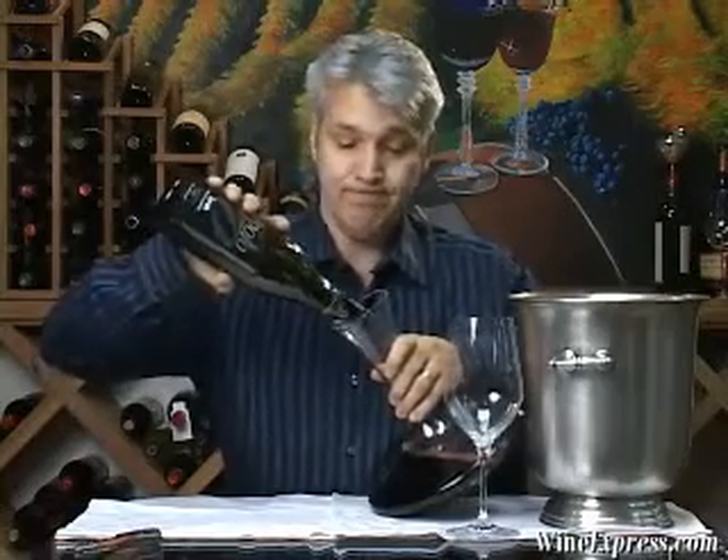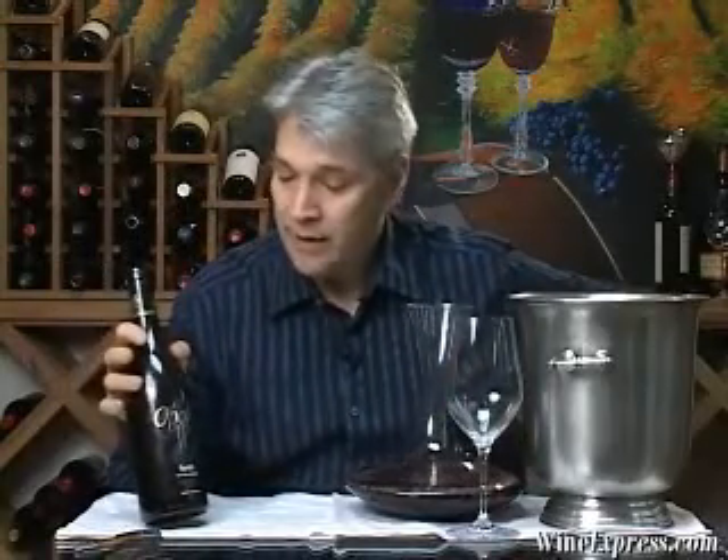Paso Robles, particularly this region of it, has a very warm climate — a great climate for Syrah. It lets the grapes really ripen a long time and develop all the rich flavors. These are all estate grapes, all from their own vineyards.